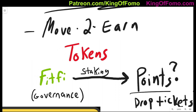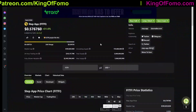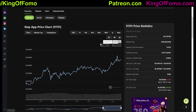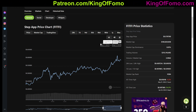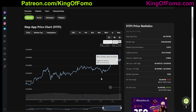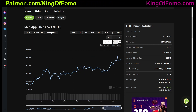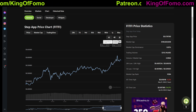Let's talk about the tokens associated with Step App. The first token you probably might already know about is FitFi. FitFi is currently on sale right now and you can purchase it on multiple different exchanges. It's currently valued at about $0.57, launched a few days ago on April 26th, had a pretty much all-time low of $0.18, so it's already going up significantly. A lot of people are anticipating that this token is going to be useful and do similar things to what GMT did.